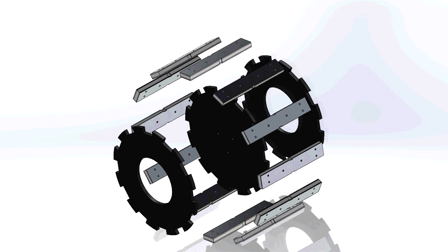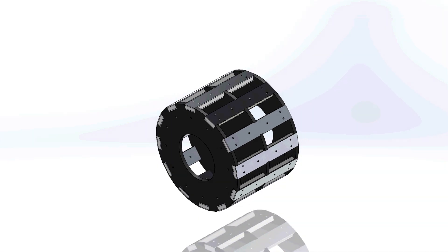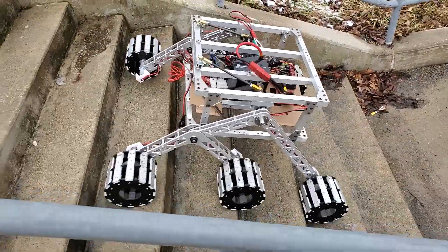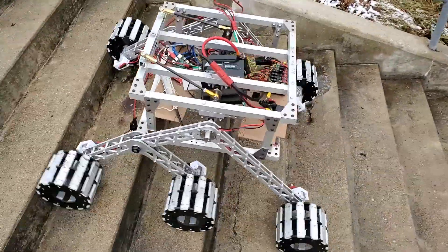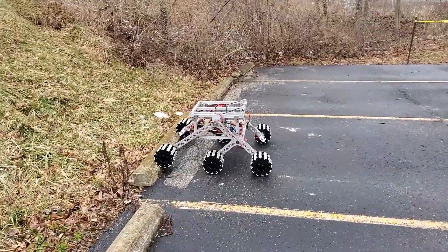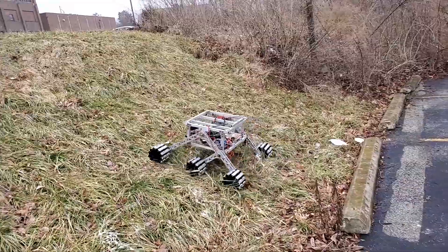The goal for this year's wheels was to optimize the weight, strength, and toughness. We achieved this by creating an easily manufacturable and field serviceable design. We created a material index for each of the components and found that an aluminum polypropylene sandwich structure for the perimeter pieces and ABS plastic for the sidewalls would give us the best performance. The spaces between the perimeter spokes reduce weight relative to a solid wheel and provide more grip by catching the ground and other obstacles.